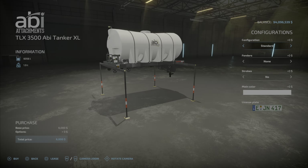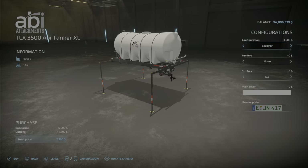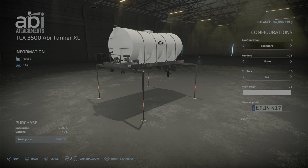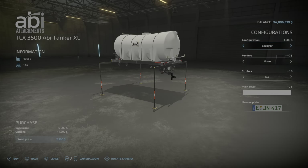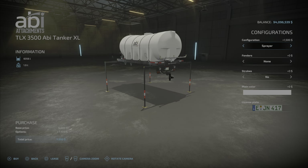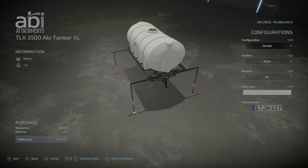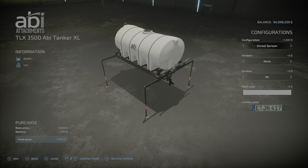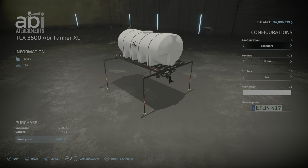Let's look at the tank. Configuration: standard, or sprayer — which puts a sprayer attachment. You can spray slurry, herbicide, liquid fertilizer, or digestate with the sprayer. You have sprayer at 6,056 liters, unreal capacity at 60,056 liters — that will hold all those items. Unreal sprayer at 60,056 liters, and standard. So those are your options.